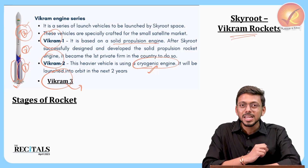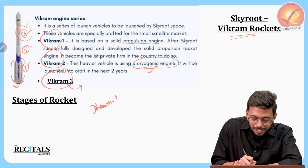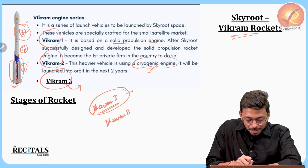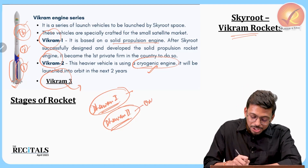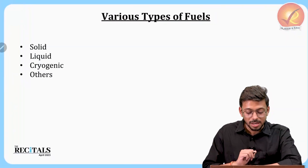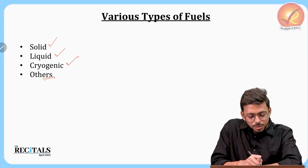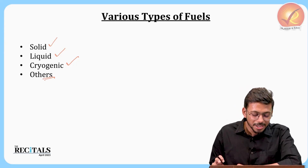The Dhavan 1 engine was a prototype that tried the cryogenic concept but was not as powerful as the Dhavan 2 engine is going to be. The Dhavan 2 engine is a cryogenic engine. There are various types of fuels: liquid fuels, solid fuels, and cryogenic fuels. Solid fuels are those which are in the solid state at room temperature.